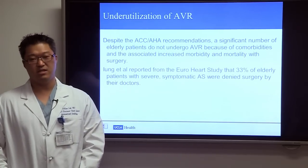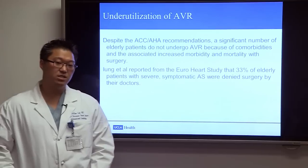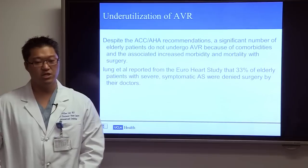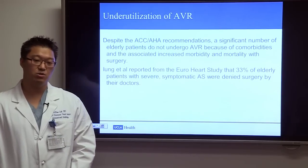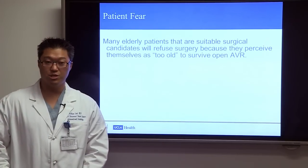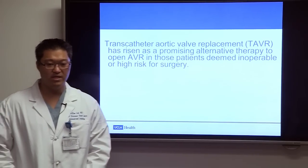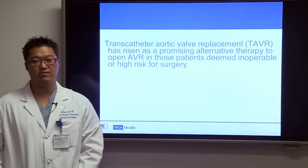Despite these recommendations, aortic valve replacement surgery is underutilized. A significant number of elderly patients do not undergo AVR because of comorbidities and associated increased morbidity and mortality. Dr. Young reported from the European Heart Study that 33% of elderly patients with severe symptomatic aortic stenosis were denied surgery by their doctors. Many suitable candidates also refuse surgery because they perceive themselves as too old to survive. Transcatheter aortic valve replacement has risen as a promising alternative for patients deemed inoperable or high risk.